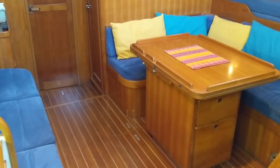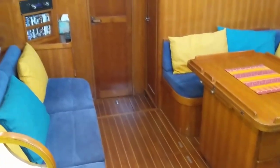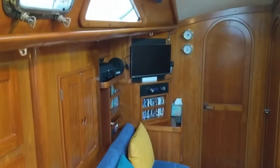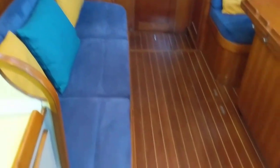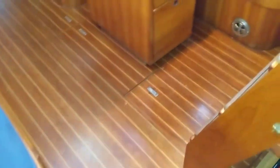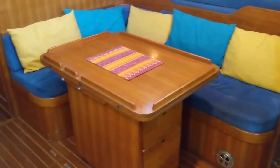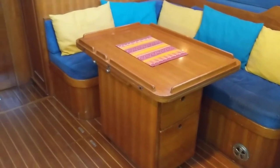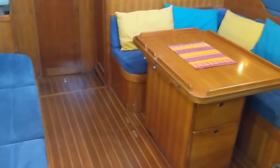Hello, this is Jane for Boatshed Essex on board the Freedom 45 with an interior video, starting off in the saloon area. Great space in this boat, plenty of stowage. Great sized saloon area for entertaining. The saloon table opens out — you can seat probably eight around the table, maybe squeeze a few more.